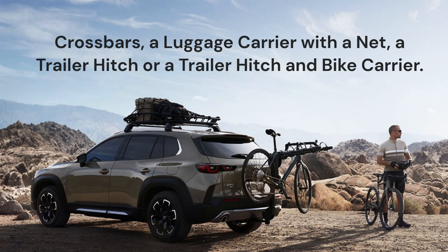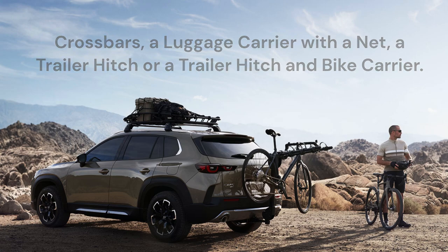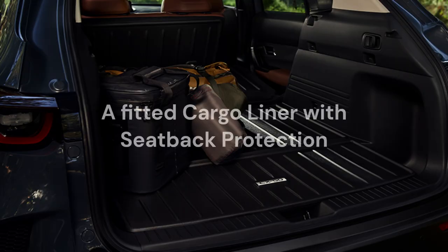Crossbars, a luggage carrier with a net, a trailer hitch or a trailer hitch and bike carrier. A fitted cargo liner with seat back protection will help keep your vehicle clean.